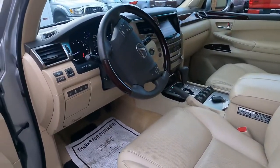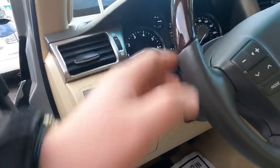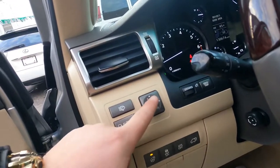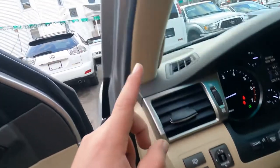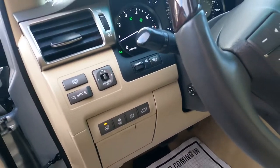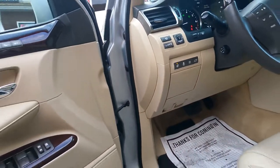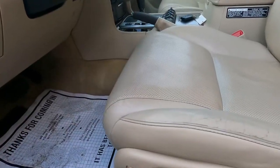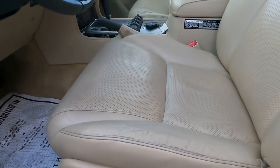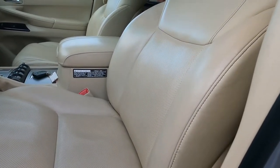Here we have some buttons: you can heat the steering wheel, open the trunk from here, there's traction control, and you can control the mirrors and headlights from this panel. I'll open the headlights when I go to the engine and pop the hood. Here is the button for the gas cap, and of course we have power seats — you can adjust forward, back, up, down, recline, and lumbar support — everything works.